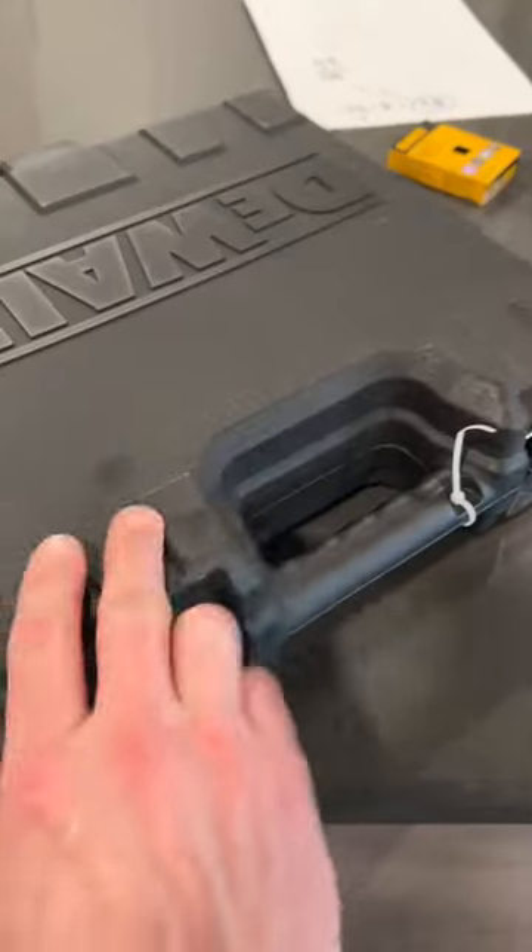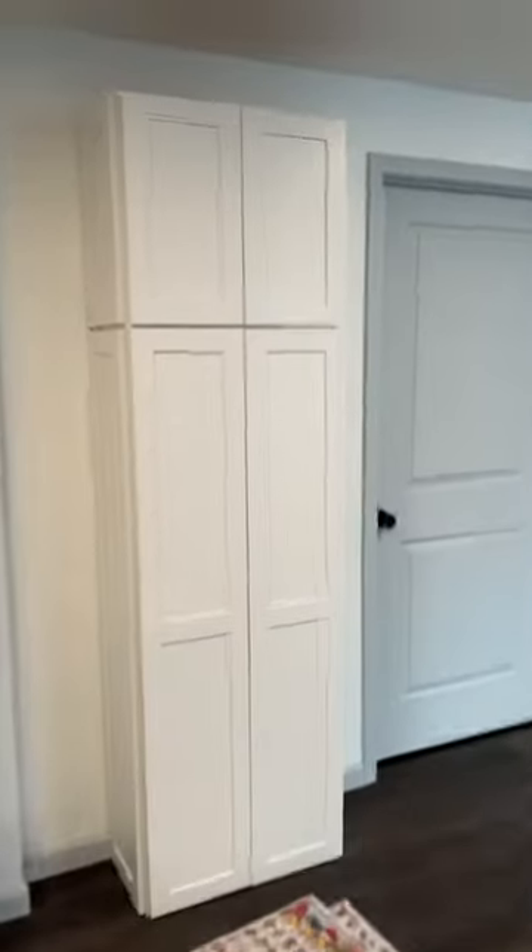All right, new toy day — one of my favorite days. I just picked up this DeWalt 23 gauge pin nailer here. So story time: remodeling this house, the cabinet guys delivered this new cabinet here, but...